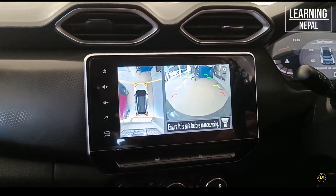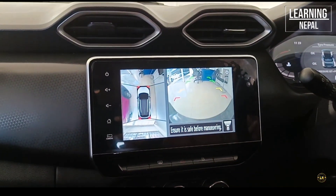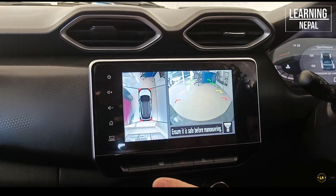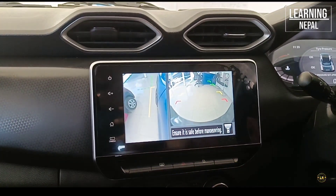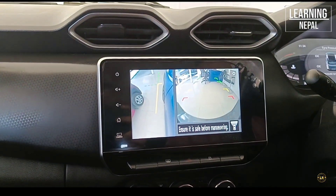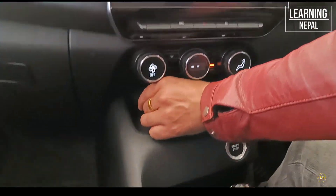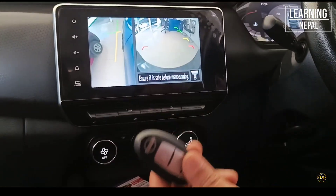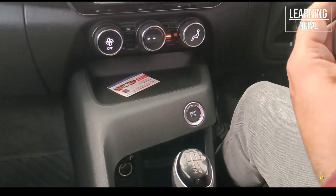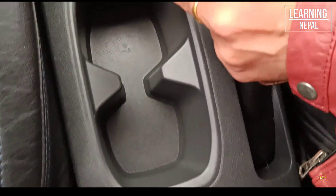In this budget range, the 360-degree camera will be activated. You can shift the camera to the left or right side of the car. You can also press the switch and adjust the camera view to the left side of the car.